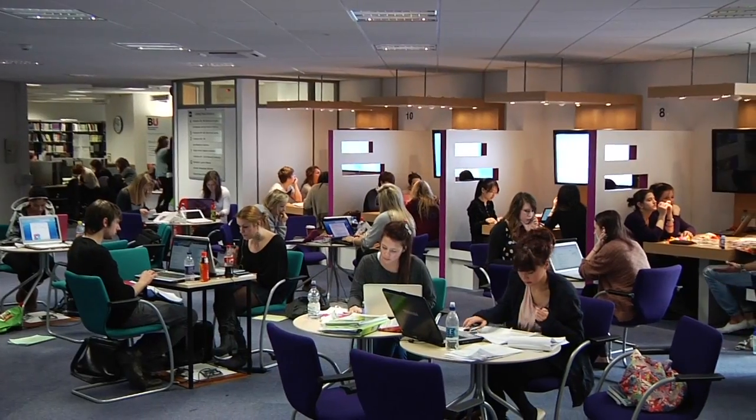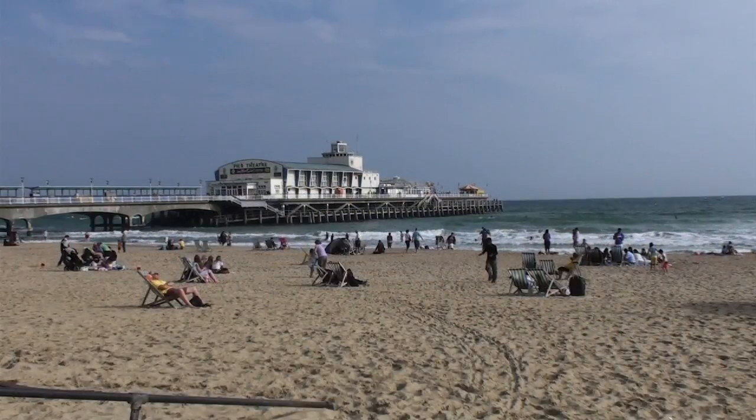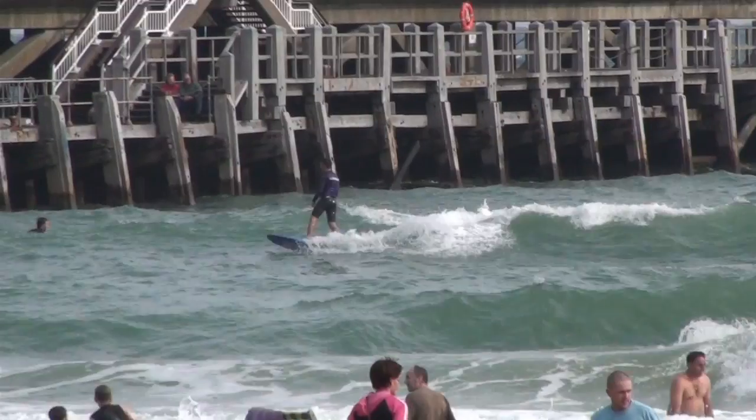I think students could choose Bournemouth University to study because it's got great facilities. It's next to the beach, which is obviously great to sit and revise in the summer. The societies are brilliant — I'm a member of the Surf Lifesaving Club which is fantastic, and overall I think it's a great place to be.